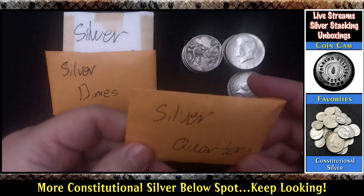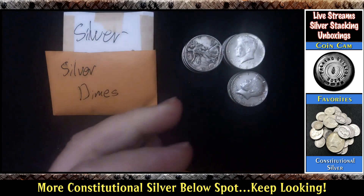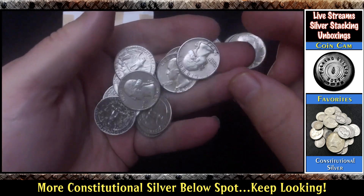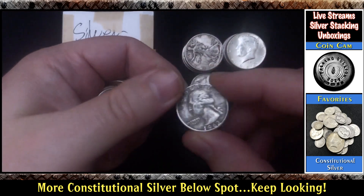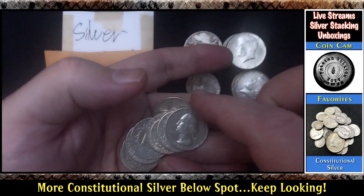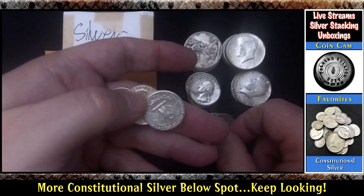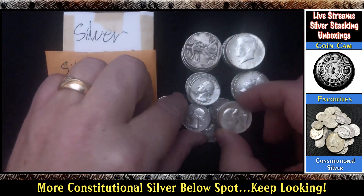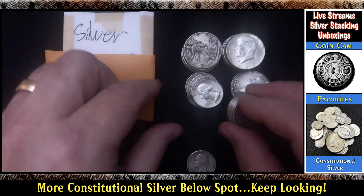So let's move the dimes over here and let's see what we have in quarters. I'm trying to remember what he said — I want to say maybe 14 as well. Seems like I remember 14 halves and 14 quarters. Counting: 1, 2, 3, 4, 5, 6, 7, 8, 9, 10, 11, 12, 13, 14 — that one's nice and shiny. Yep, 14 quarters.